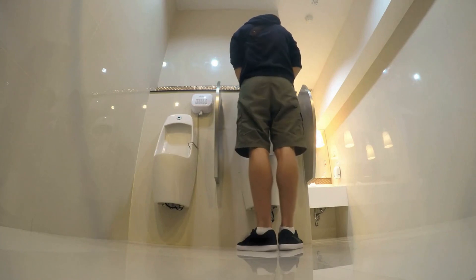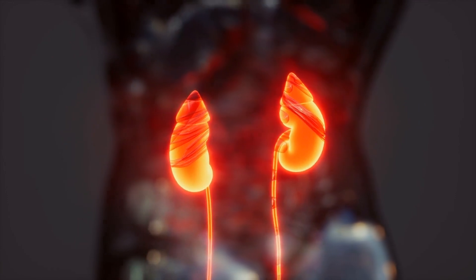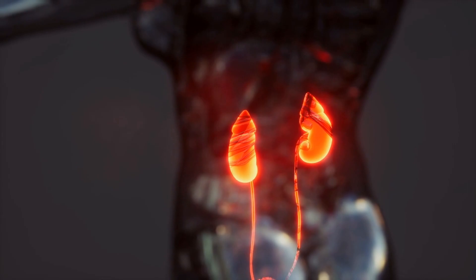Number 1: Difficulty starting urination or a weak urine stream. An enlarged prostate can put pressure on the urethra, making it difficult to start urination or resulting in a weak urine stream.